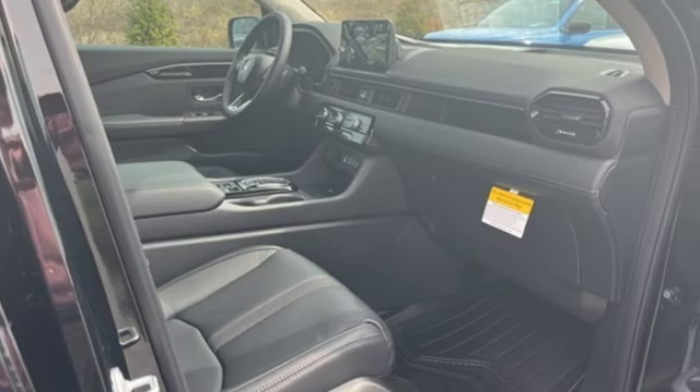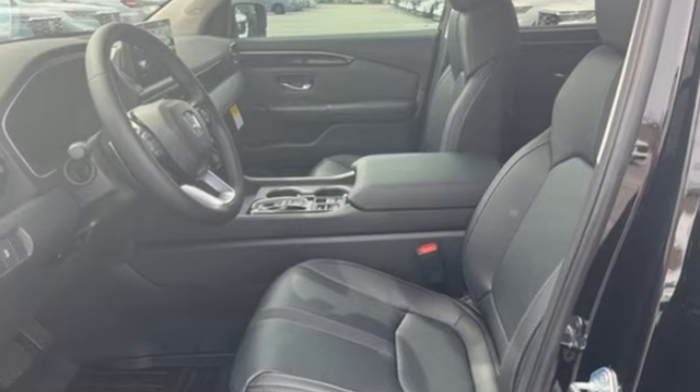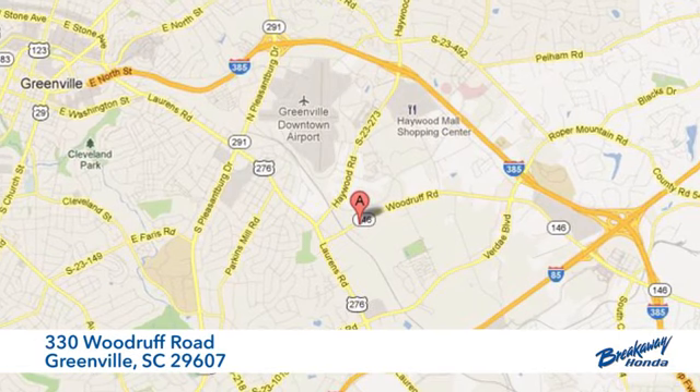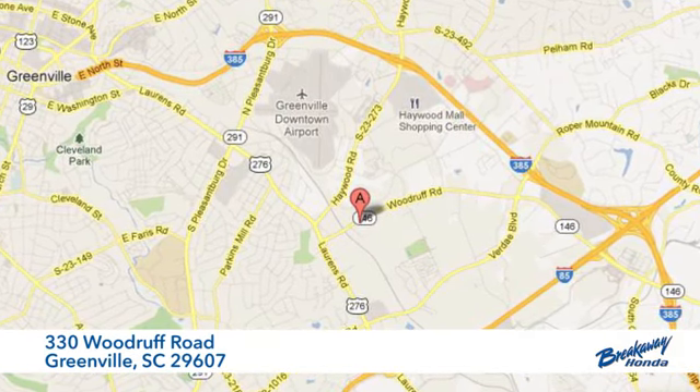Honda has a world renowned reputation for reliability. There's even more to see in person — take it for a test drive today. Call, click, or stop in today. We're conveniently located at 330 Woodruff Road in Greenville, South Carolina.